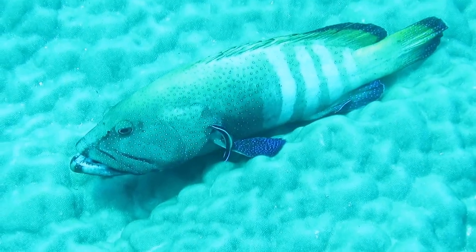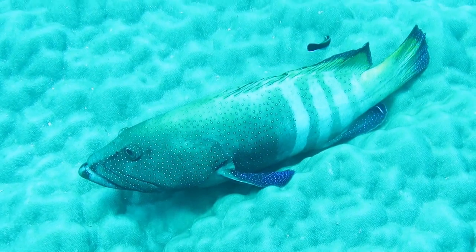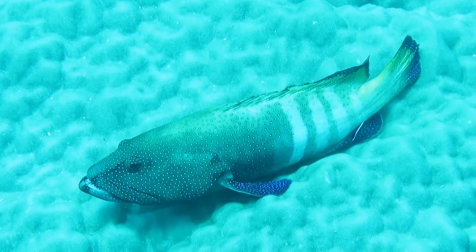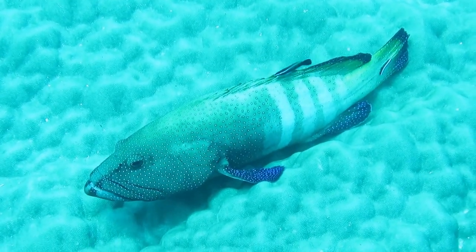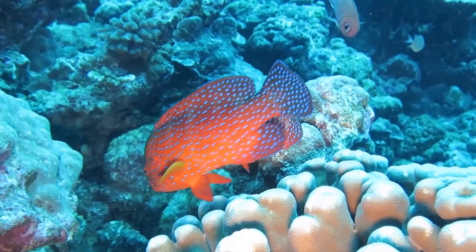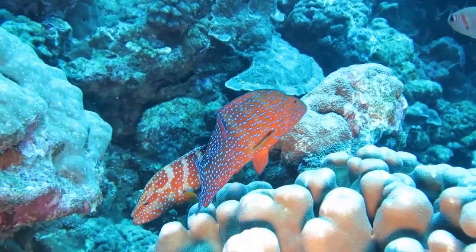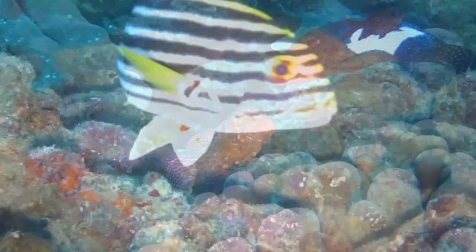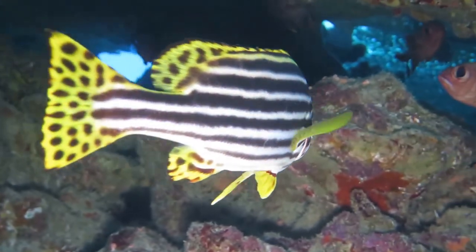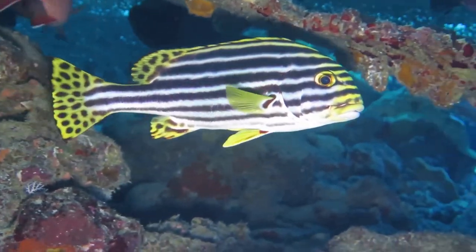Experienced divers might identify the cleaning stations in the coral gardens, where larger fish, such as this peacock rockcod, will lie quietly whilst it's carefully being cleaned by the busy cleaning wrasse darting around it. Some of the larger fish, including these coral rockcod, make great subjects for underwater photographers. Likewise this oriental sweetlips, as they are often to be found below an overhang, and stay put if approached very slowly.